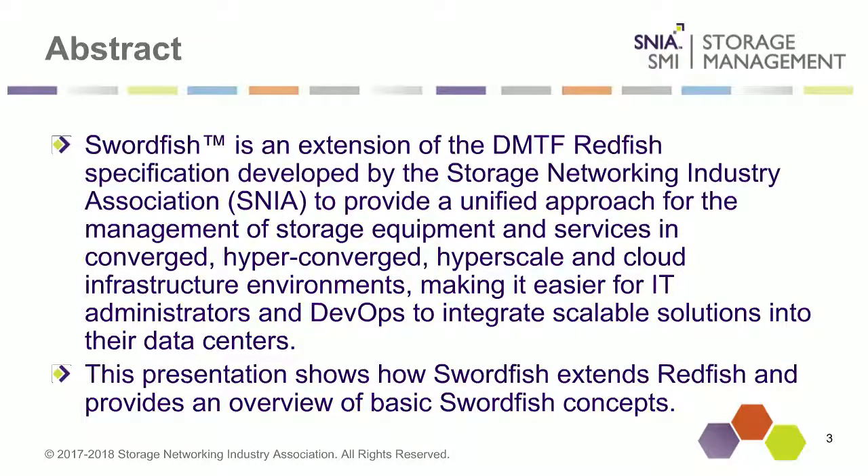I'm also the chair of the SNIA Storage Management Initiative, which is sponsoring the work on the Swordfish specification. My role here today is mainly to help get things started and handle any questions you might have. The person actually giving the presentation today is Rochelle Alvers. Rochelle is Principal Storage Management Software Architect at Broadcom Incorporated, where she defines storage management integrations, solutions, and standard strategies for the data center storage group. She has also been involved with the SNIA for many years and is the chair of the Scalable Storage Management Technical Work Group, where she leads the SNIA Swordfish specification development effort.